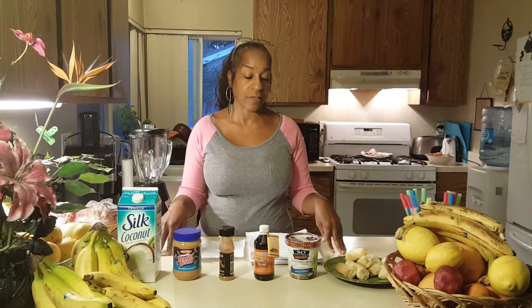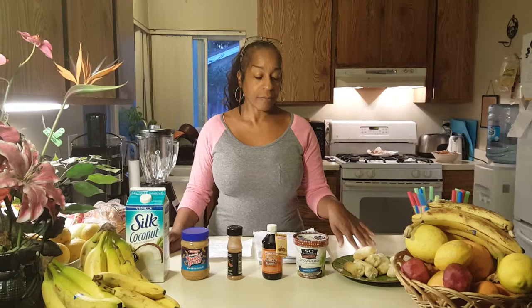Hi, I'm Lisa from Lisa's World and today I'll be making you one of my favorite smoothies. This one is delicious.